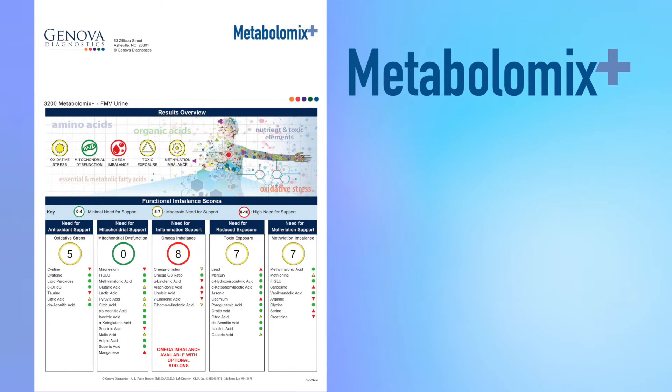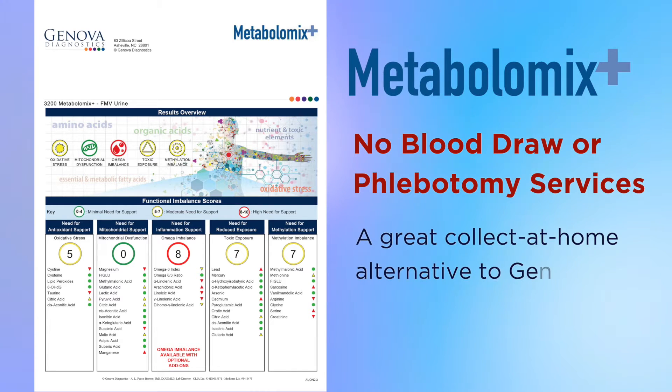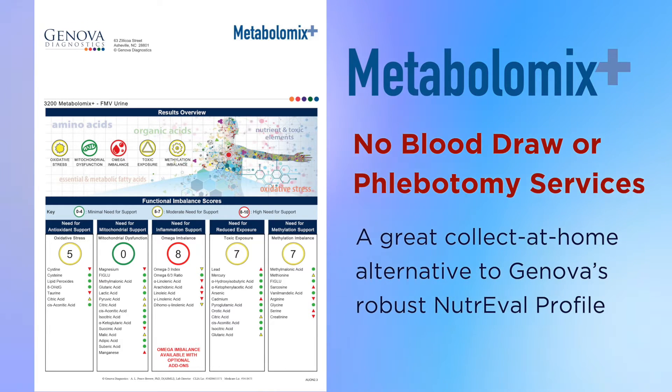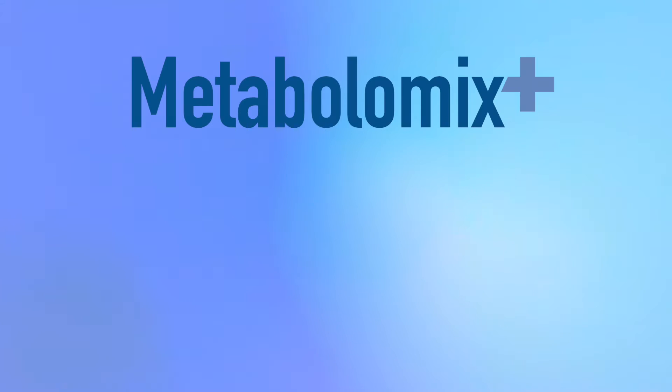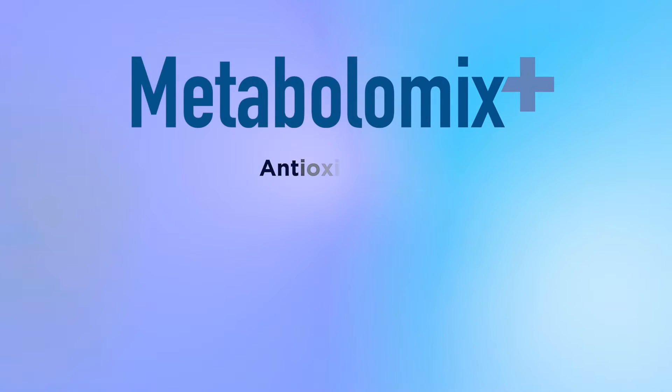Metabolomics Plus requires no blood draw or phlebotomy services, making it a great collect-at-home alternative to Genova's robust NutriVal profile. Metabolomics Plus is a non-invasive, patient-friendly way to assess the functional need for antioxidants,